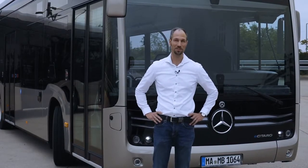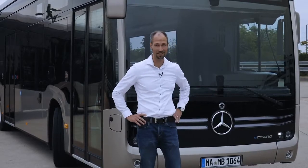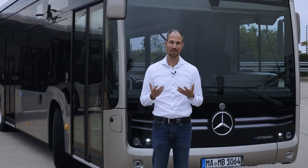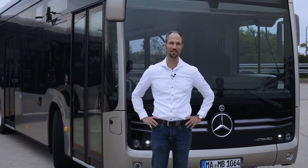The e-Citaro features a unique design. With its black panel front, the special roof design, and the LED headlights, it symbolizes the transition towards e-mobility — making this transition perceivable — and it also symbolizes the technology that is contained in the product.